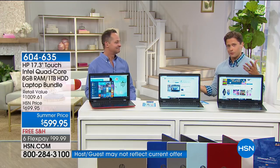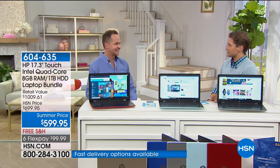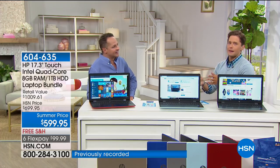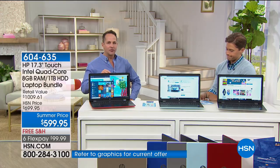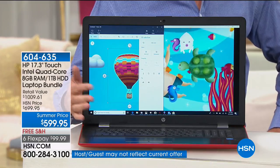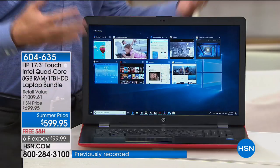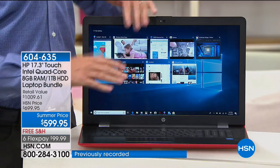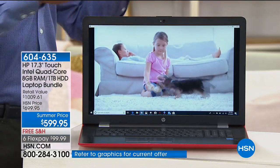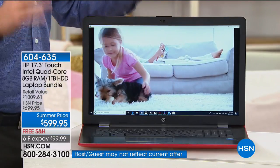A couple of extras on this computer people wouldn't expect. We're going to take the lights down to show you the backlit keyboard. There's also an optical drive built in. Less than a third of computers in the U.S. today have an optical drive built in — your new computer does. Not just for playing movies, but also as a burner — for burning movies, music, and data. This is a full multi-layer optical drive. All your ports — USB, HDMI, Ethernet — are all built in.